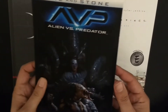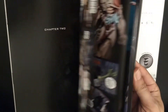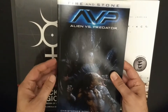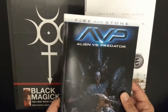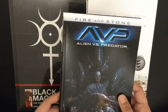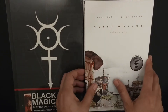Then we have an Alien versus Predator book, the Fire and Stone chapter. This is a book that's part of a double trilogy — Fire and Stone — and they exist both for Alien, for Predator, and for Prometheus. So you have Prometheus Fire and Stone, and Predator Fire and Stone, and so on. This one is already taken, not for sale — it's to fulfill an order from one of you guys. Thanks a lot.